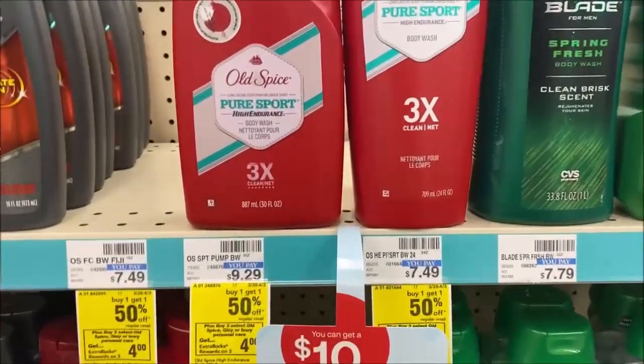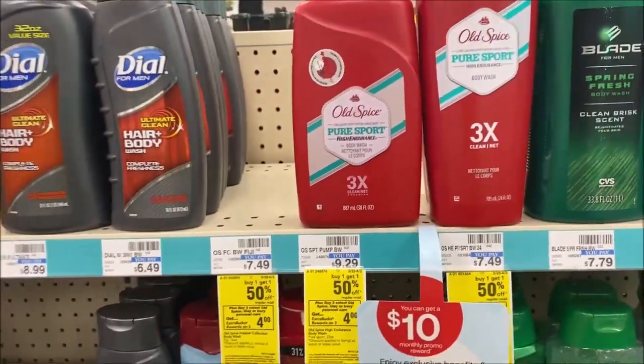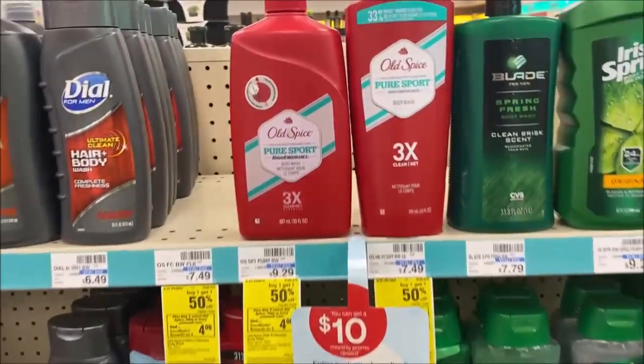Allspice body wash is part of a deal — buy one, get one 50% off. When you buy three, you're going to get a $4 extra buck. Check that digital account for $1 off two, and when you buy three, you get a $4 extra buck.